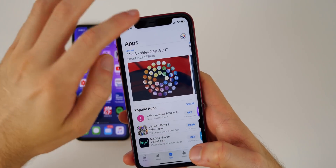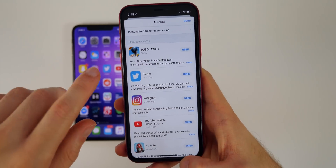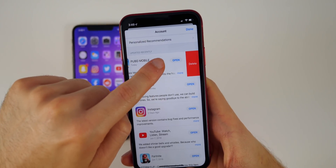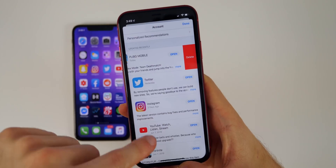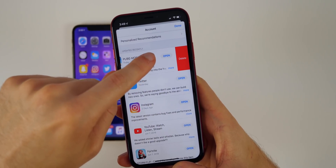If you go into the App Store and find the Updates tab by clicking your profile picture and scrolling down, one thing I love is the ability to delete applications straight from within the Updates tab. This is great because you'd often get updates for apps you forgot you had installed, so deleting them directly from here is really nice.